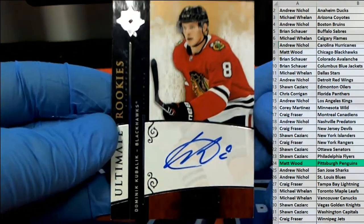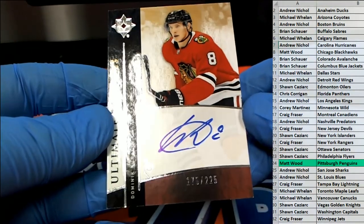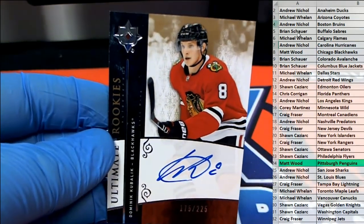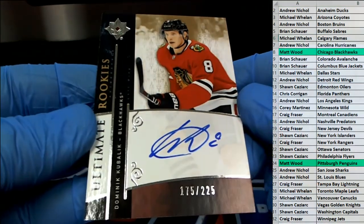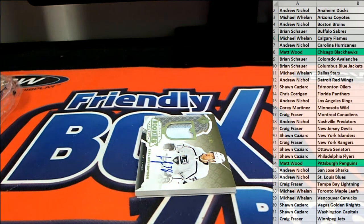Next up here was a Dominic. Nice, man. $175 of $225 — Ultimate Rookies right there for the Hawks. There you go, Matt W. $175 of $225. Nice one.